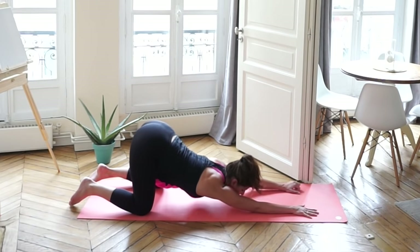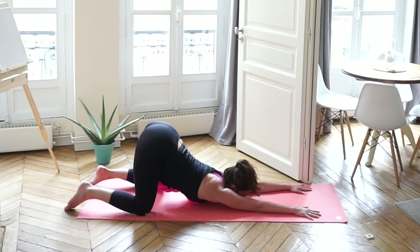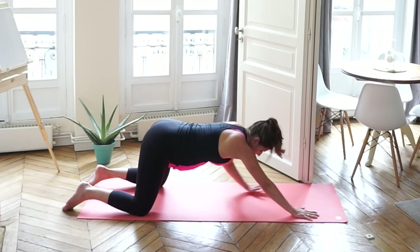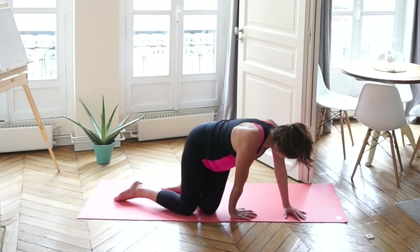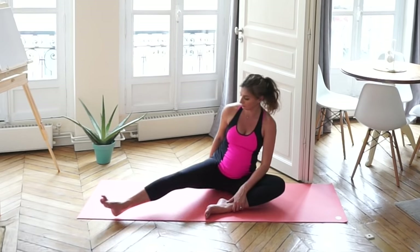One of my favorites — we're going to move into extended puppy pose. Your arms are out straight, push your chest into the floor, butt is up in the air, and feel that deep, deep stretch in your upper back. This should feel amazing. We have so much weight now in our chest and belly pulling our back forward, giving us a lot of tension and aches. So it's really important to do these stretches and strengthening for the entire back.